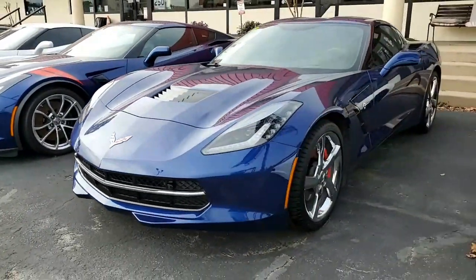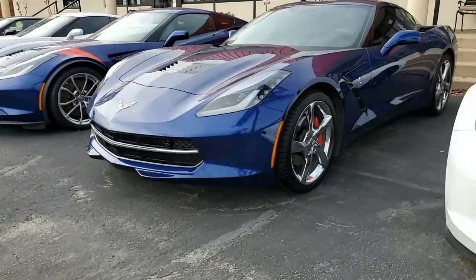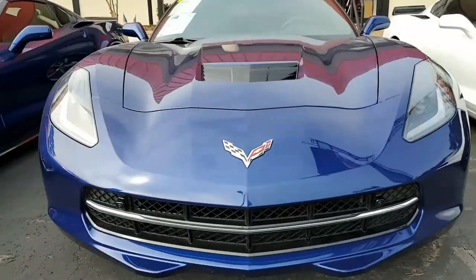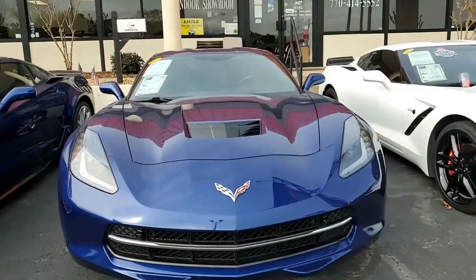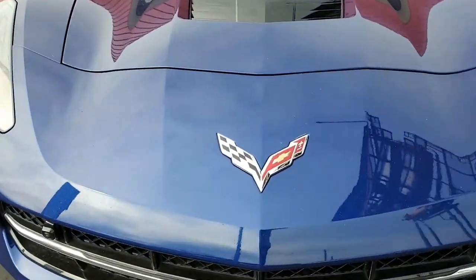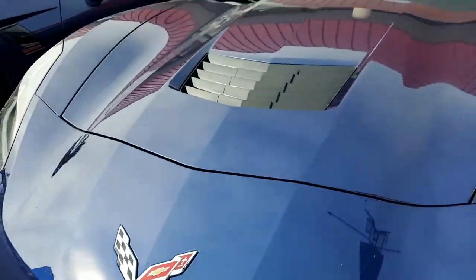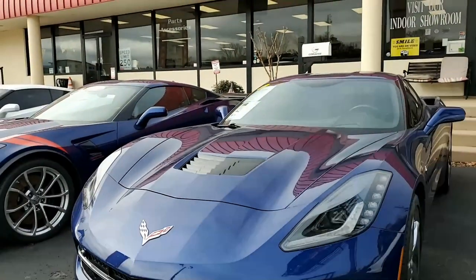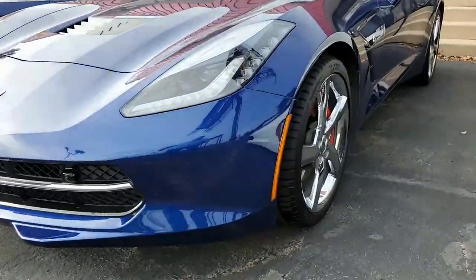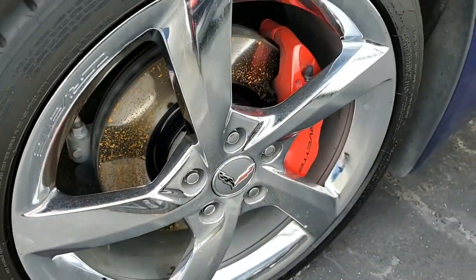Factory features include the $4,455 2LT Preferred Equipment Group. This includes heads-up display, Bose 10-speaker AM/FM/XM/MP3 stereo, steering wheel controls, and MyLink. It has auto-dimming mirrors, heated and vented seats, dual power seat bolster and lumbar, advanced theft deterrent system, universal garage door transmitter, memory package, and a front view camera as well.